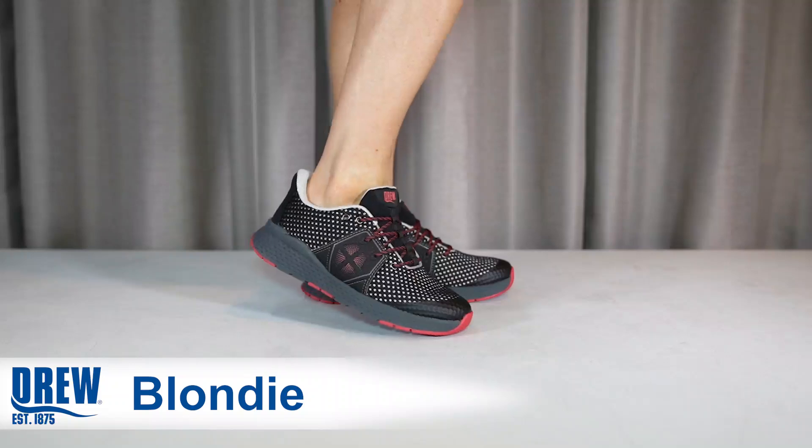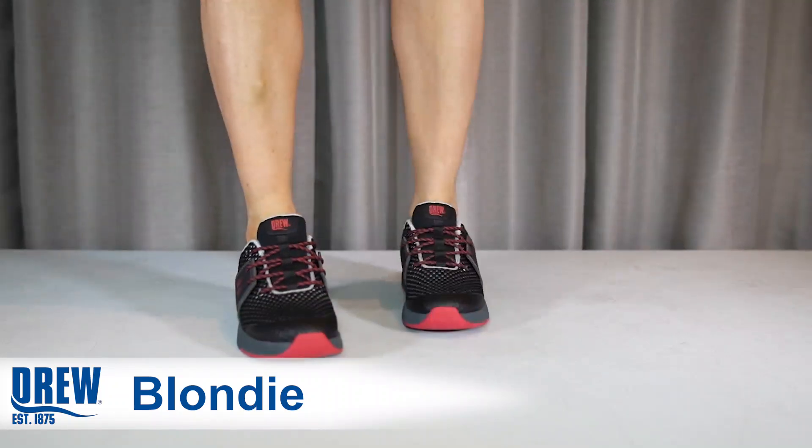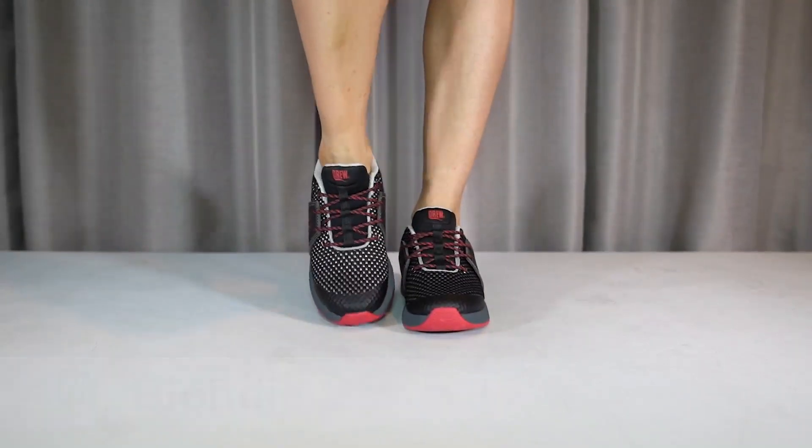For the perfect walking shoe, this style sings — call me Blondie. Blondie is crafted of breathable, durable fabric and is reinforced with synthetic overlays.